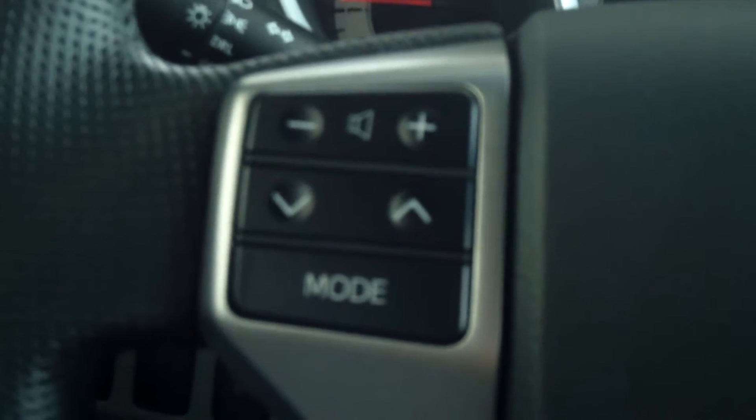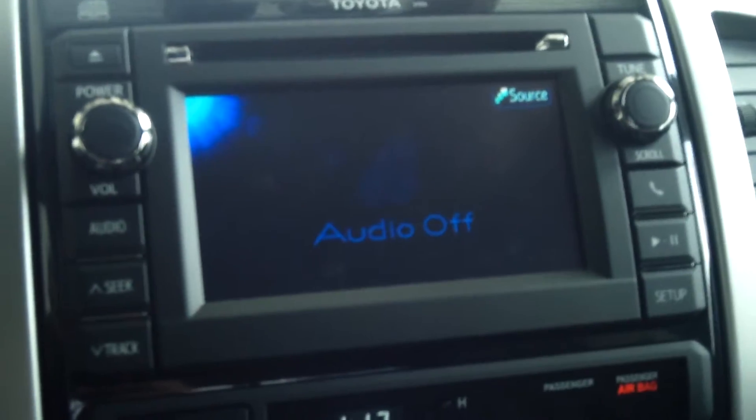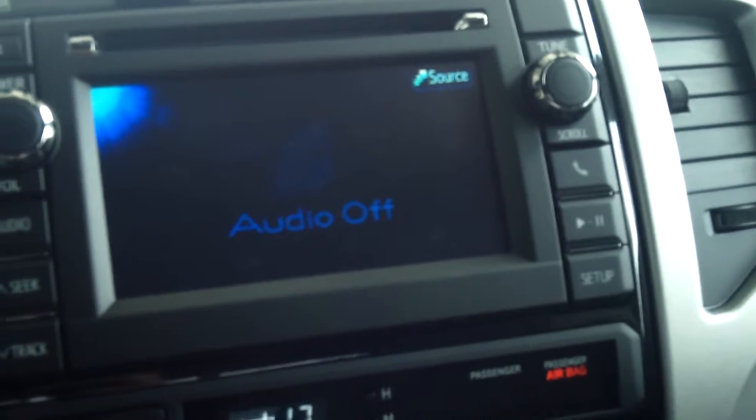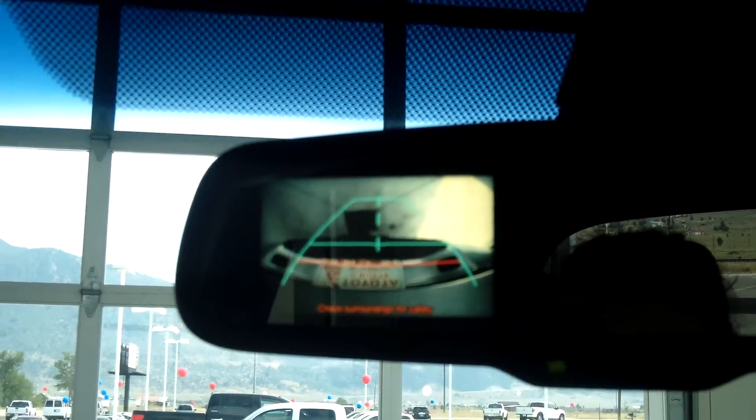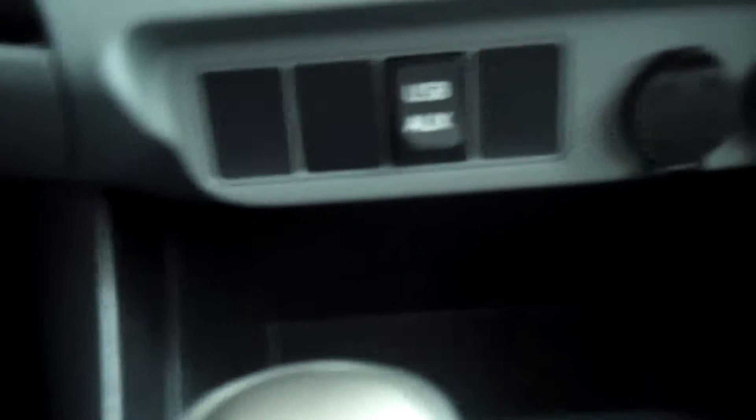This is also going to have your steering wheel controls for your audio and radio, as well as the controls for your Bluetooth hookups for your cell phone. This also comes with the 6.1-inch touch display screen and the integrated backup camera that pops up on your rear view mirror. You also have a USB port and auxiliary cord outlet for your cell phone or iPod, as well as outlets for your chargers.